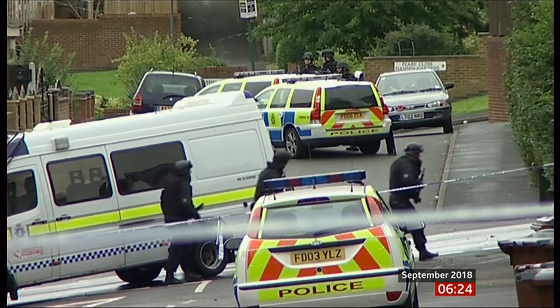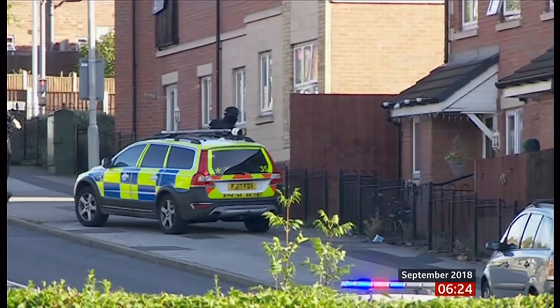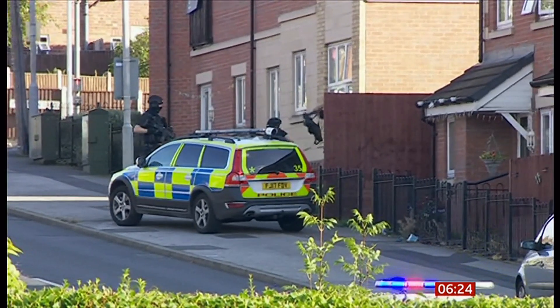Absolutely, yeah. It's been a busy one, but it's good to have the proof of concept at least there. The robot dog is going to be tested by Nottinghamshire's police firearms team to see how it could help them respond to incidents like this one.